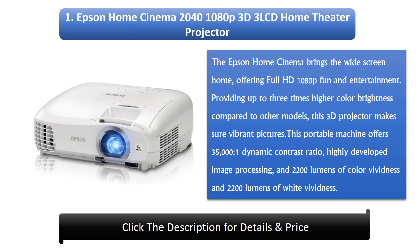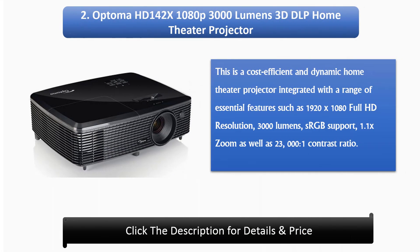1. Epson Home Cinema 2040 1080p 3D LCD Home Theater Projector. The Epson Home Cinema brings the widescreen home, offering Full HD 1080p fun and entertainment. Providing up to 3 times higher color brightness compared to other models, this 3D projector ensures vibrant pictures with 35,000:1 dynamic contrast ratio, highly developed image processing, and 2200 lumens of color and white brightness.